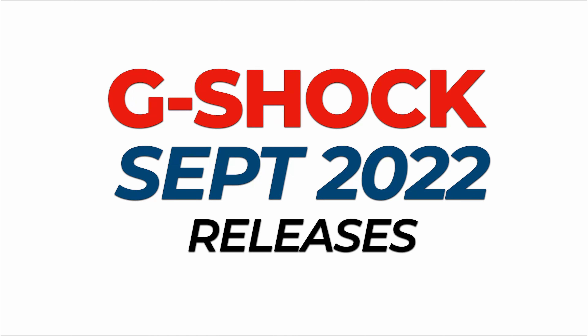Welcome back to my channel for a monthly G-Shock update. Today we are taking a closer look at September 2022 releases by G-Shock. We have a couple of new models so let's get right into it.